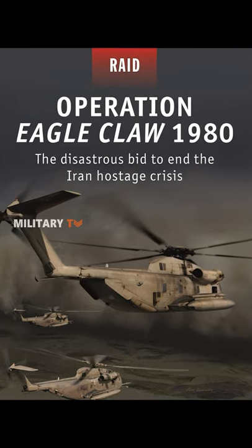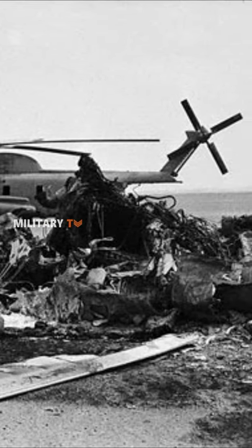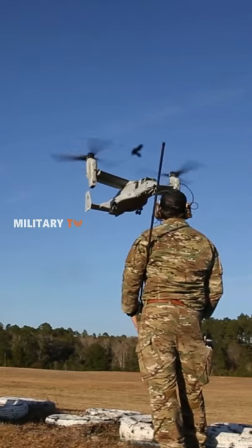The failure of Operation Eagle Claw during the Iran hostage crisis in 1980 underscored the requirement for a new long-range, high-speed vertical takeoff aircraft for the United States Department of Defense.